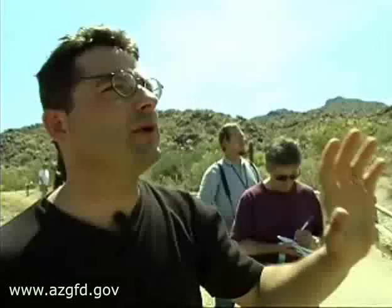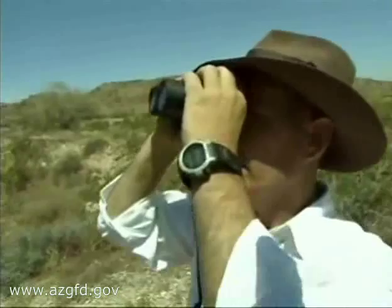And we did find them, thanks to being with a couple of guys who know what to look for. They're hard to spot without binoculars. The best way to see them is to go ahead and get a set of binoculars, sit still for a while in the morning when it's just starting to warm up, and just scan the tops of the boulder piles.